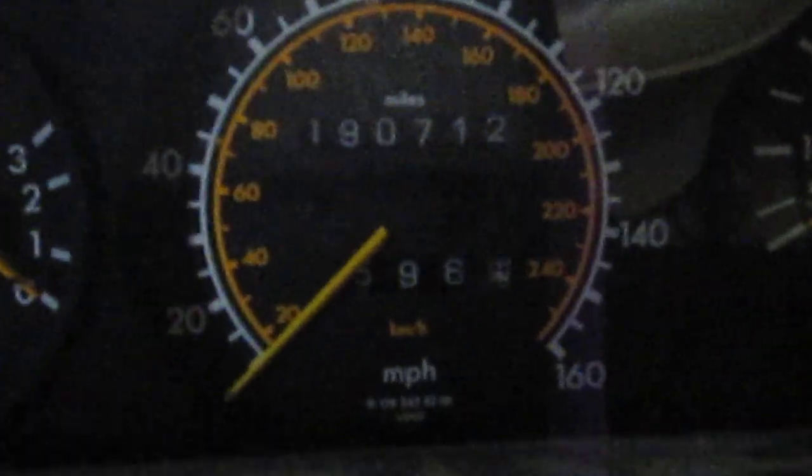The vehicle does have 190,000 miles, as you can see here.